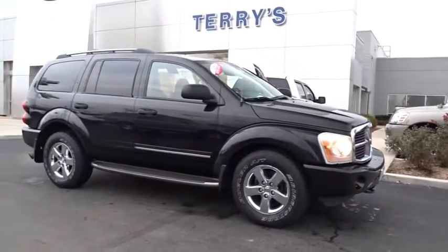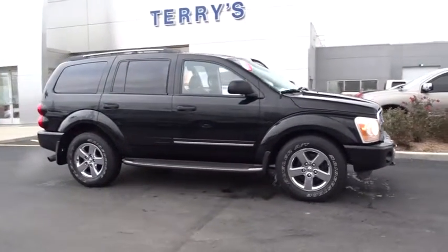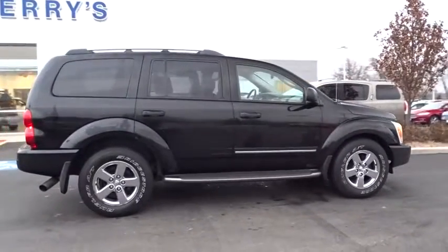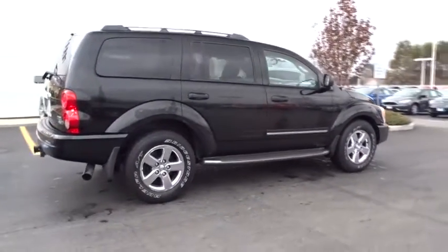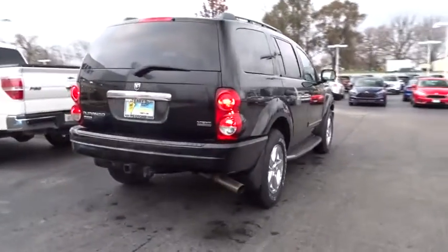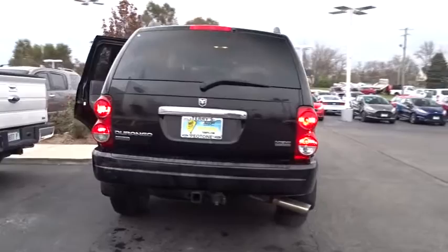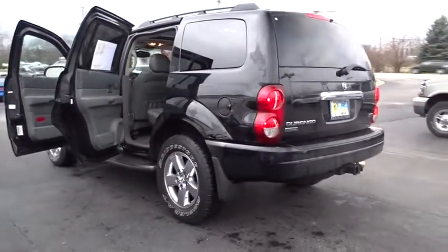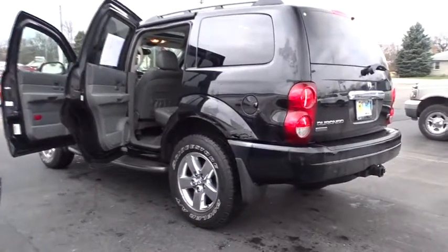The 2006 Dodge Durango. The Durango allows you and your family to travel in style and comfort while towing your camper or boat. It offers more interior room and towing capability than most midsize SUVs and has an available third row of seating. Underneath are sturdy body-on-frame mechanicals and the option for a powerful V8 engine.